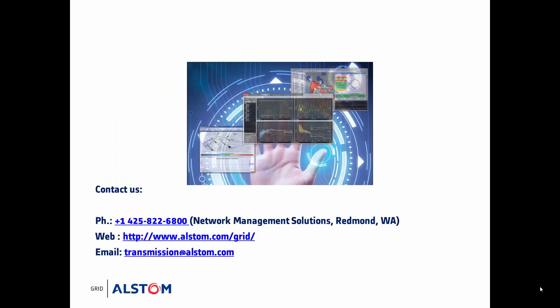To learn more about these tools, I'd encourage you to talk to the Alstom team and our partners PG&E, Quanta, and Powertech Labs.